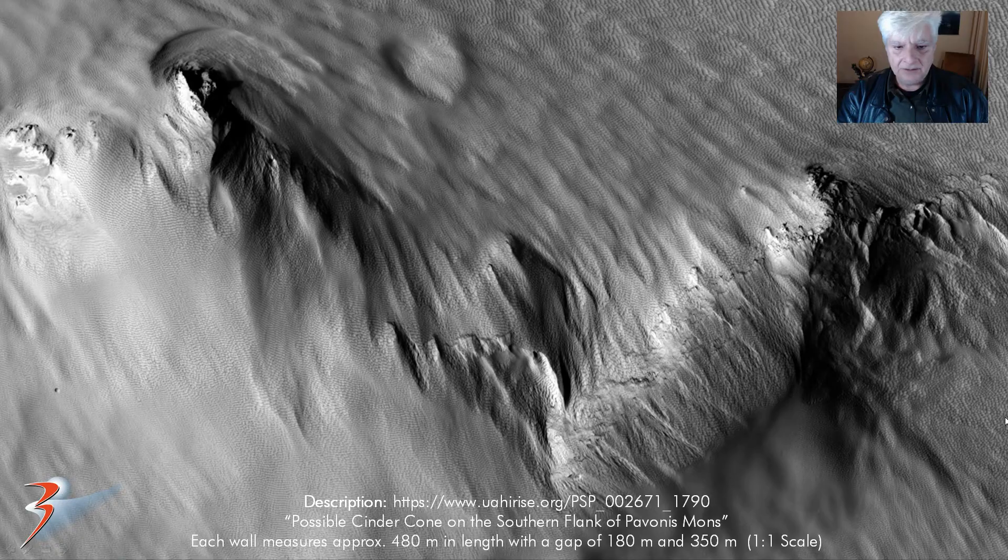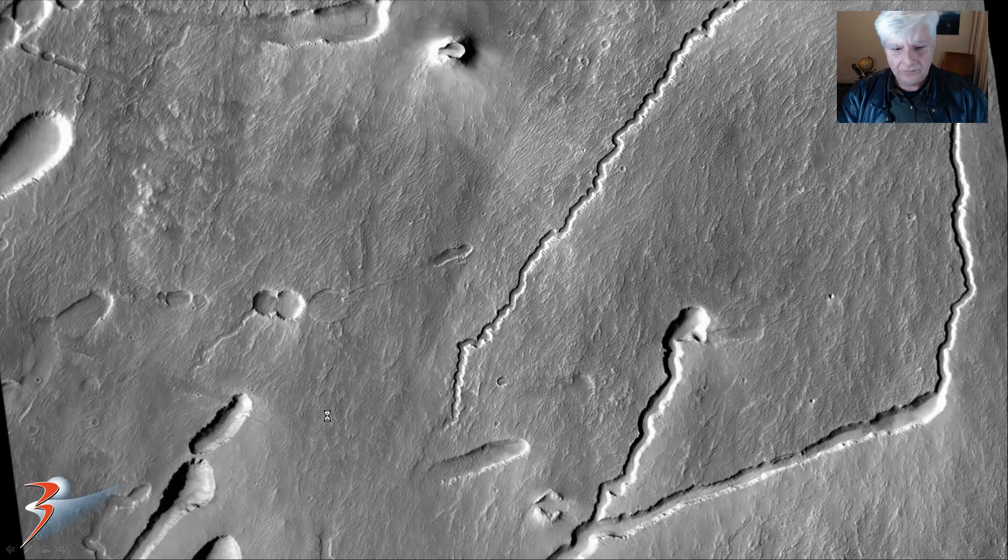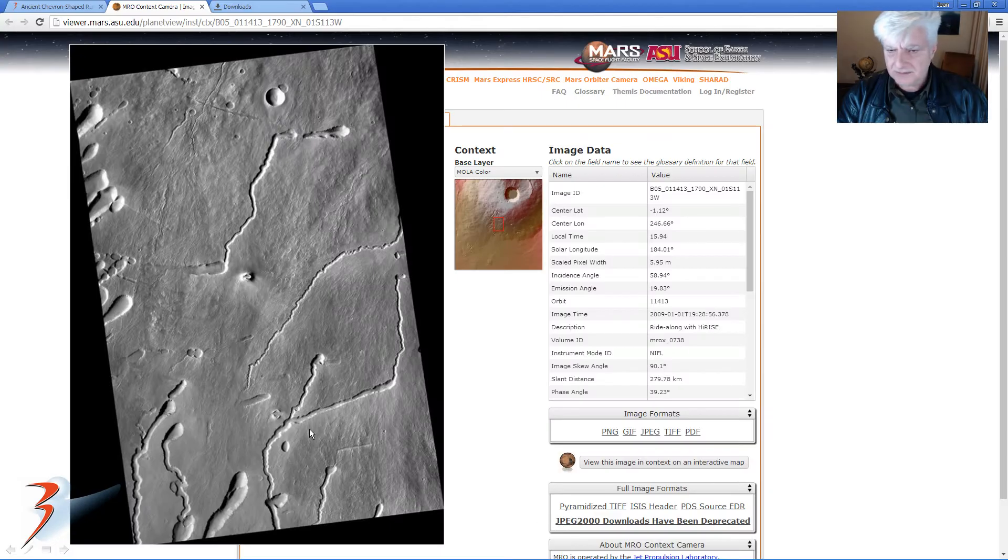I also looked at the CTX, or context camera, image that was taken of the same area. The cinder cone is over there, and those two chevron shapes are down there. You can see from the CTX that there are no other shapes similar to this — no other similar geology. That's what made me think this could be artificial. Nothing else like it in this area, and it's massive.